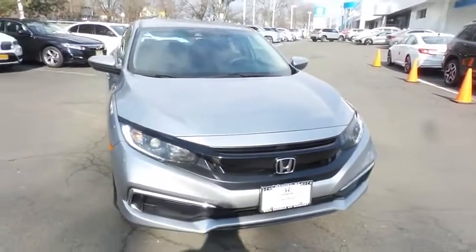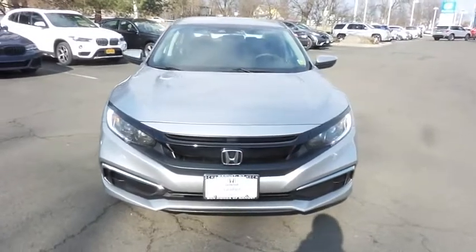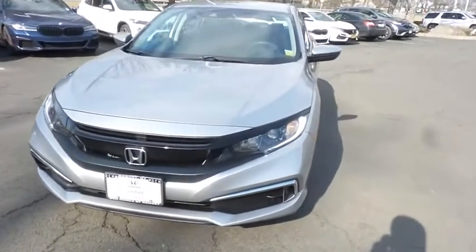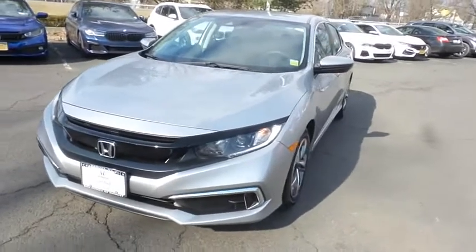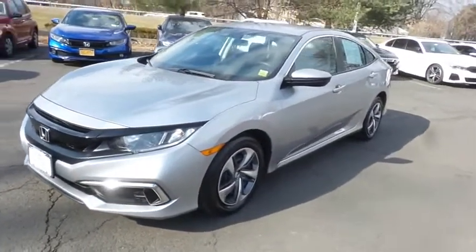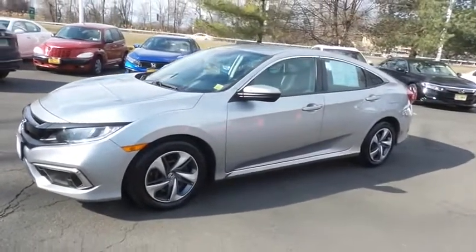Here reviewing a beautiful 2019 certified pre-owned Honda Civic LX sedan, finished in lunar silver metallic paint with black cloth seats, powered by a 2-liter I-VTEC 4-cylinder engine and a CVT transmission, equipped with 16-inch wheels with full deluxe covers.